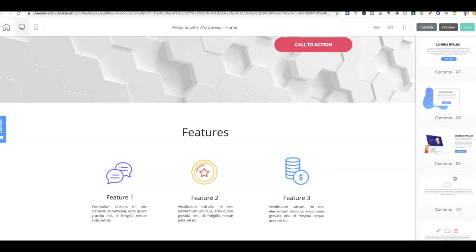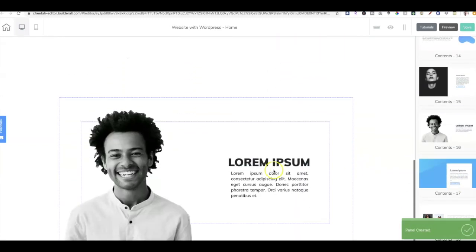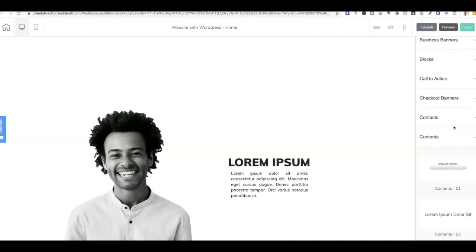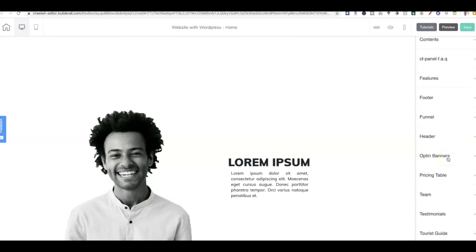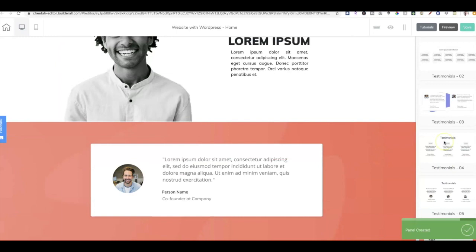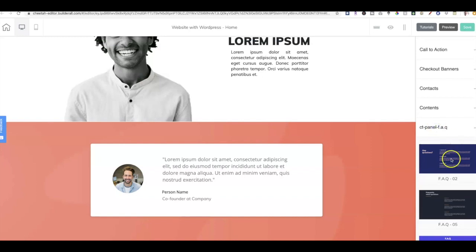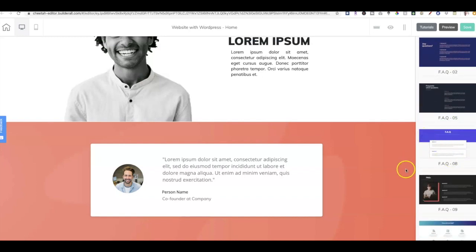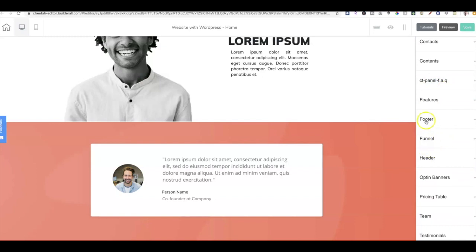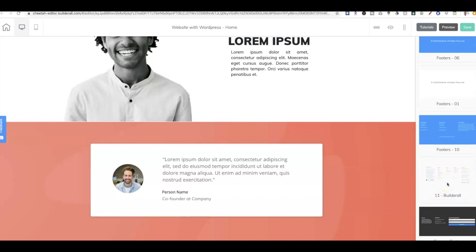I'm going to add some content — let's put in an about me panel, then a testimonial panel, and then a frequently asked questions panel. Finally, let's go ahead and put in a footer. You can put in a company footer. Of course, you'll want to go ahead and customize all these things later.